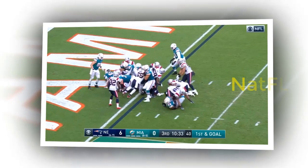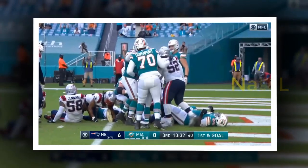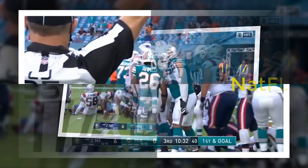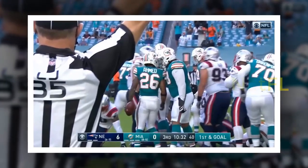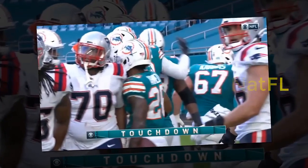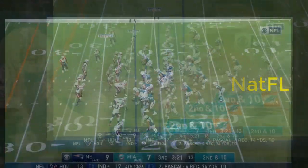7. Defense. It's hard to complain about the defensive effort after the Dolphins kept New England out of the end zone, though it wasn't a flawless performance and it was helped by Newton's inconsistent passing. In the running game, for example, the Patriots averaged a hefty 5.3 yards a carry, topped by Sony Michel's 74 yards on only 10 attempts. The pressure on Cam Newton was spotty, though Zach Sieler and Emmanuel Ogbah got fourth-quarter sacks.